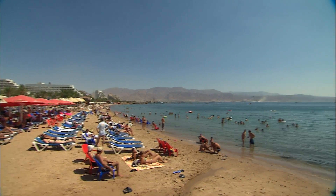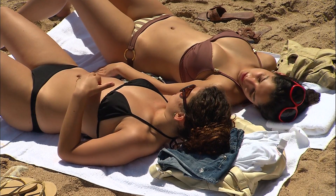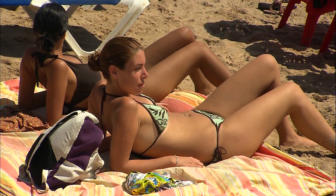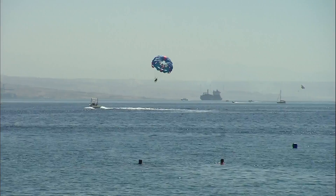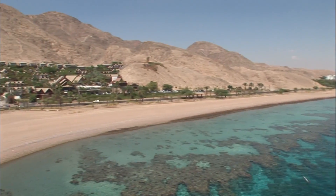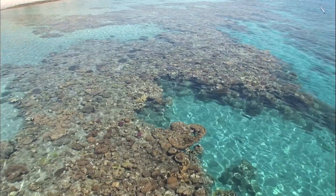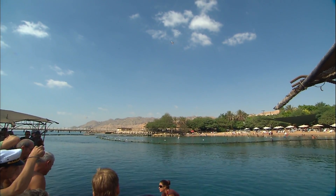With an average temperature of 21 degrees, the sunbathing season lasts all the year round. The Red Sea has an abundance of corals that must be protected, and tourists can take advantage of various attractions to learn about the riches of the sea.